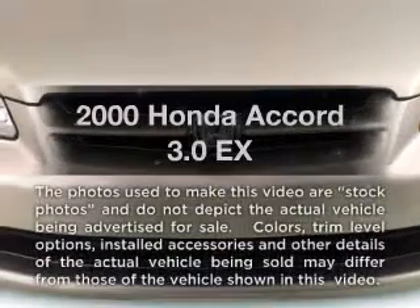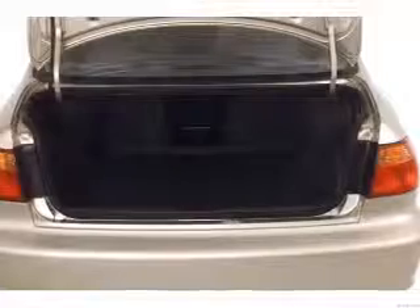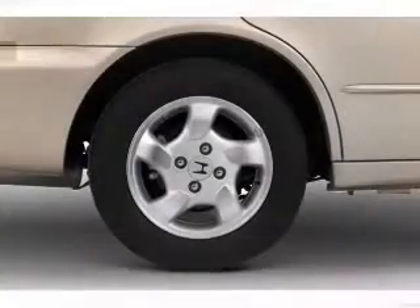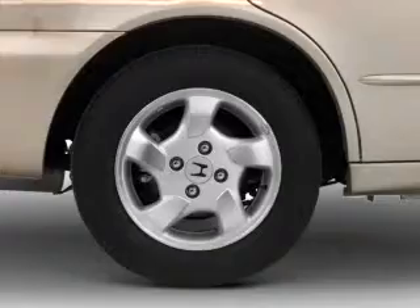Travel the roads in style and comfort in this great vehicle with a reliable six-cylinder engine that responds smoothly to its automatic transmission. Stand out from the crowd with premium wheels. The anti-lock braking system will help deliver you safely to your destination. The sunroof lets fresh air in.